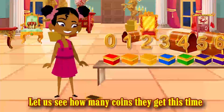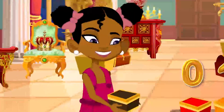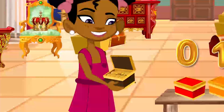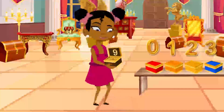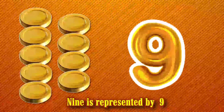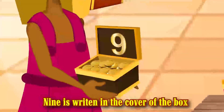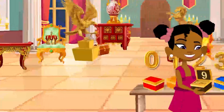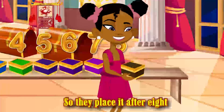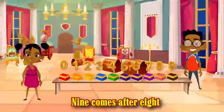They are going to pick the last box — let us see how many coins they get this time. The box is jumping up and down. Smarty picks the brown box. Open, open, open. Surprise! There are nine gold coins. Nine is represented by nine. As you can see, nine is written on the cover of the box. They are going to place the box on the treasure bench. Nine is greater than eight, so they place it after eight. Nine comes after eight.